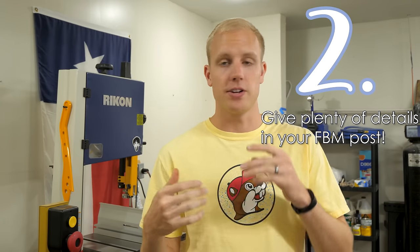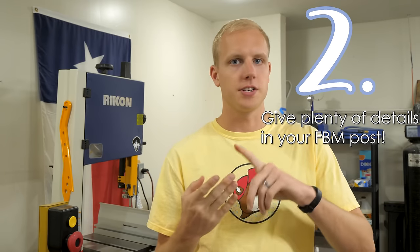This next tip comes from our buddy Christian in the Stud Stack. He makes very nice, detailed posts on Facebook Marketplace. He puts the size, the shape, the color, the stain choices — everything you need in order to order the piece. So theoretically, when someone is scrolling through Facebook and comes across his ad, they don't need any more information. They know exactly the size, exactly what it's going to look like, and they can just reach out and order from him.